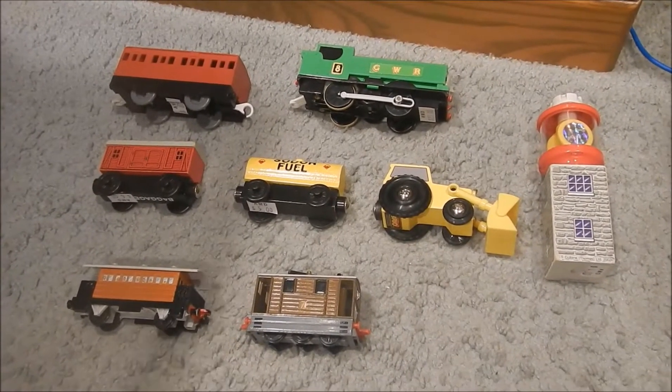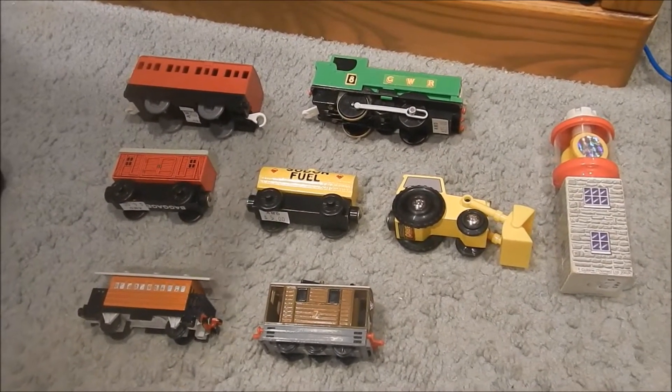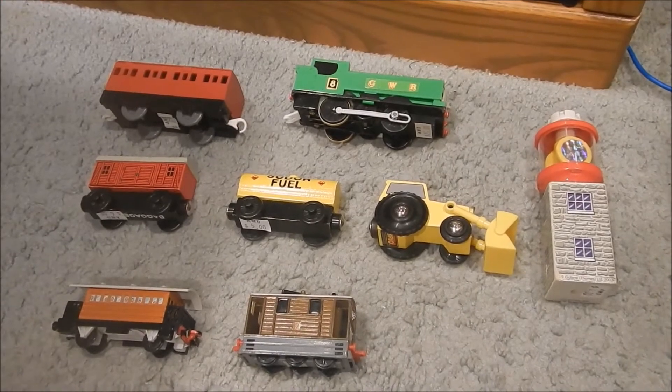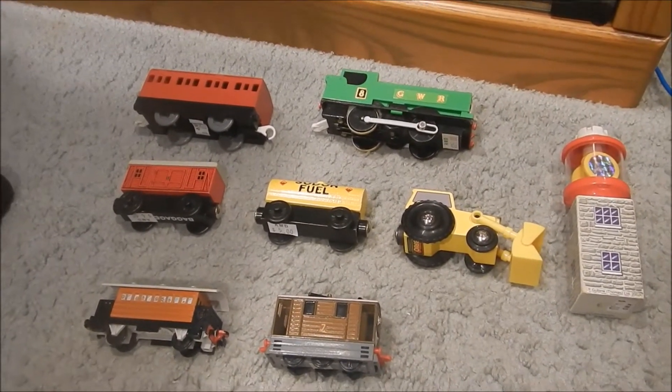Hello everyone, Thomas Puehler back for another video, and today we're going to be looking at what I got at the Greenberg, Edison, New Jersey train show today. This will probably be tacked on at the end of my vlog as well, but it is a standalone video for today.